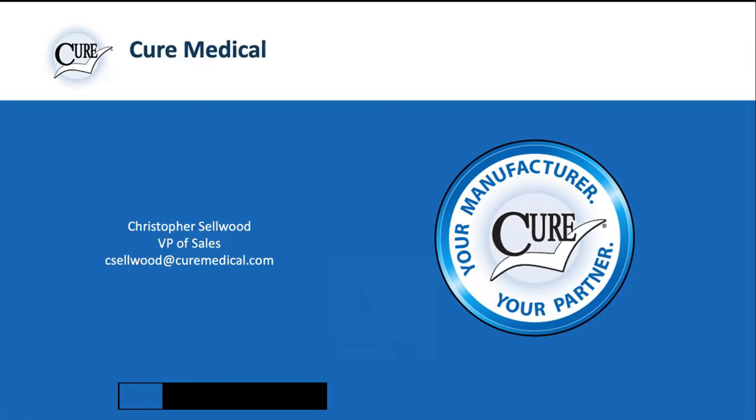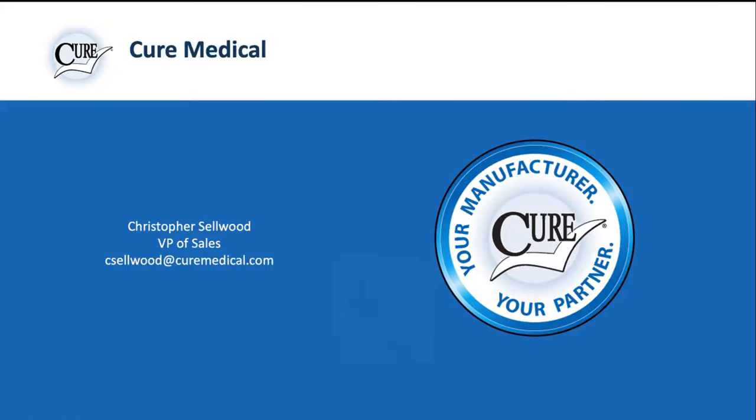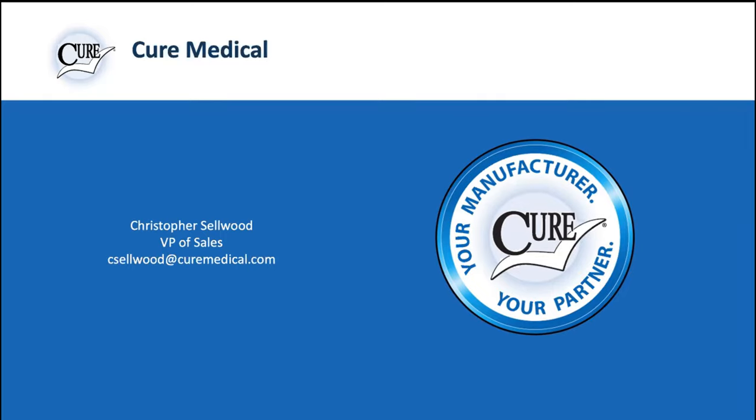Fantastic, I appreciate you letting me in today. As you pointed out at the beginning, John Kosterman — I believe he's out hunting, so he's enjoying a nice long week doing that. Thanks again for having me in. For those of you I haven't met yet, my name is Chris Selwood, Vice President of Sales for Cure Medical.